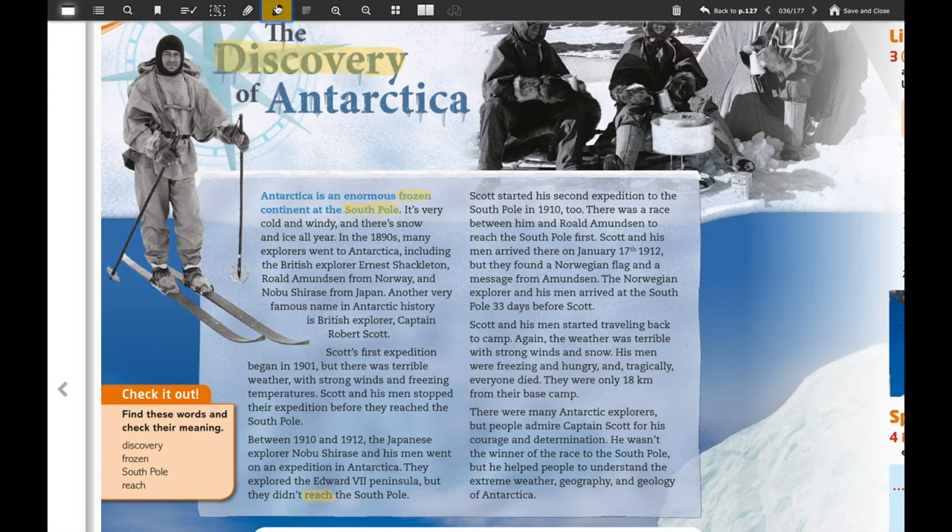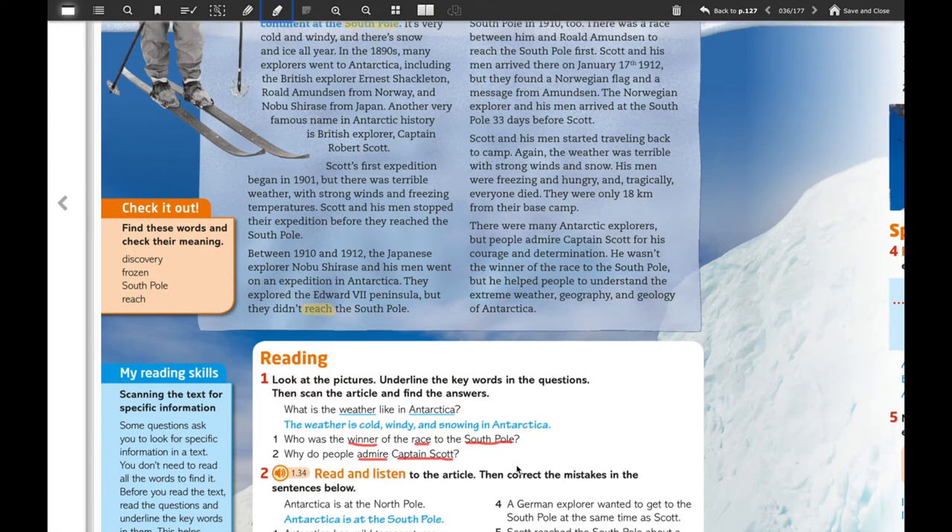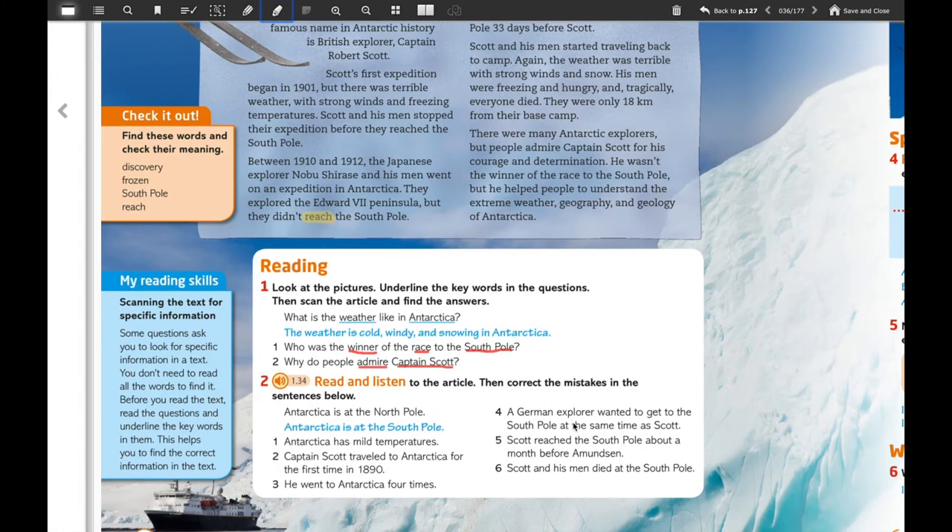What do these words mean in this text? Pay attention: 'discovery' in this text is very similar to Spanish — it means 'descubrimiento'. Then you have 'frozen' like the movie — it means 'congelado'. Then 'south pole' means 'polo sur' in Spanish. And finally the word 'reach' — they didn't reach the south pole. After we work with those vocabulary words, you can read the text.